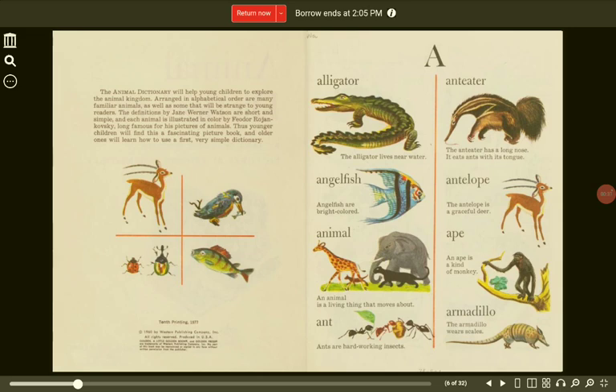Angelfish. Angelfish are bright colored. Antelope. The antelope is a graceful deer. Animal. An animal is a living thing that moves about.